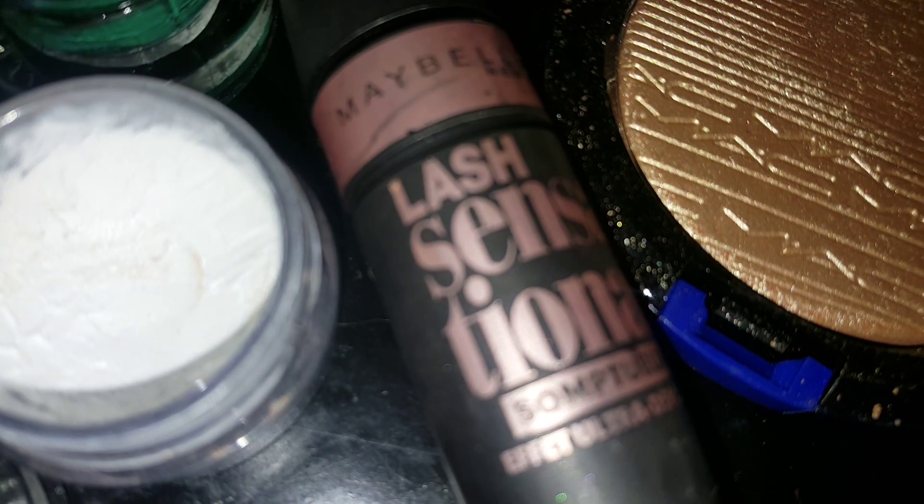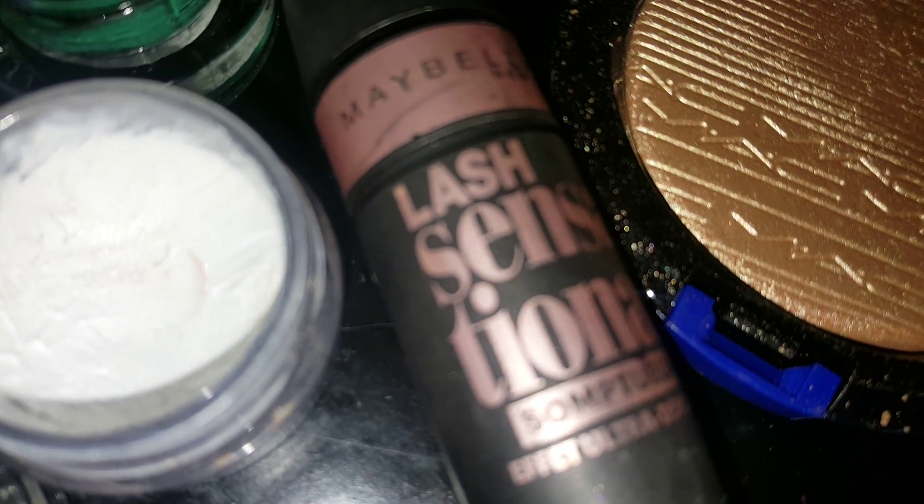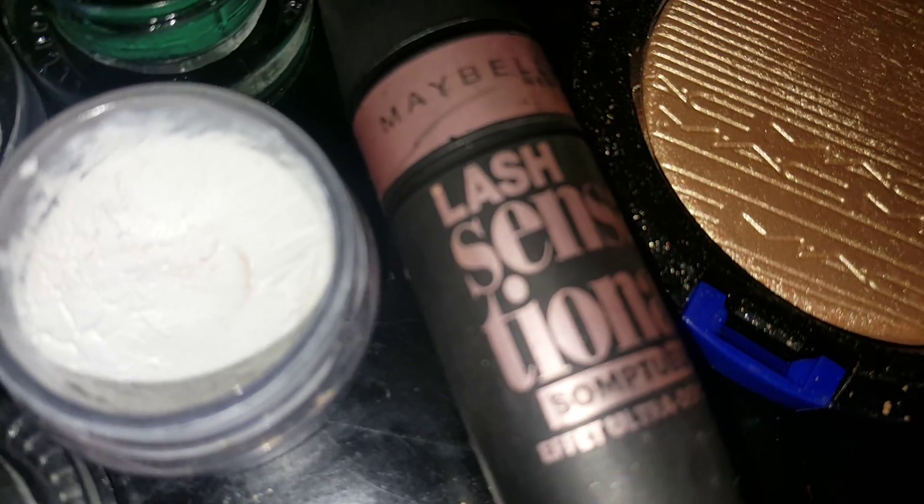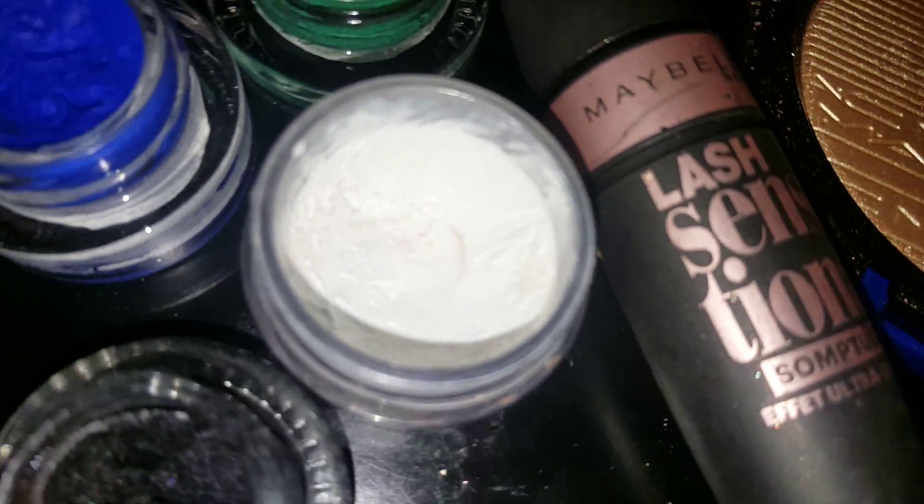I have Maybelline Lash Sensational. This is the mascara that I've been using, you guys. I've been using it ever since I went to Beautycon. Absolutely love it.